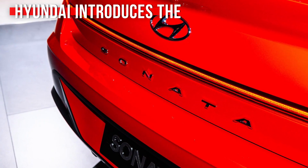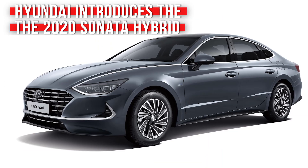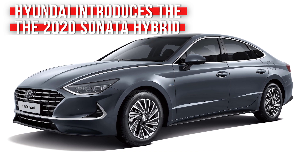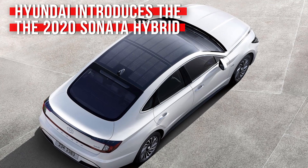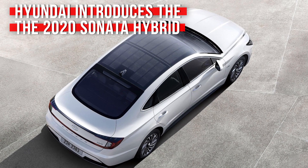To say that Hyundai's 2020 Sonata is an improvement over previous versions, at least in the looks department, is a vast understatement. The new car is phenomenal, bordering on gorgeous, and now Hyundai is pulling the wraps off of the hybrid variant. It's broadly similar looking to the other models, except that it has a solar panel on the roof. It's not the most efficient way of charging your vehicle, given that it'll only tack a couple of miles of range on after six hours in direct sunlight, but it looks cool.